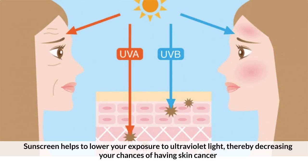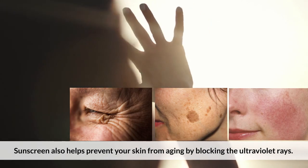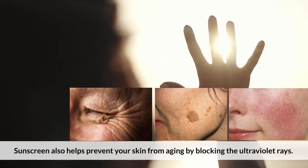Sunscreen helps to lower your exposure to ultraviolet light, thereby decreasing your chances of having skin cancer. Sunscreen also helps prevent your skin from aging by blocking the ultraviolet rays.